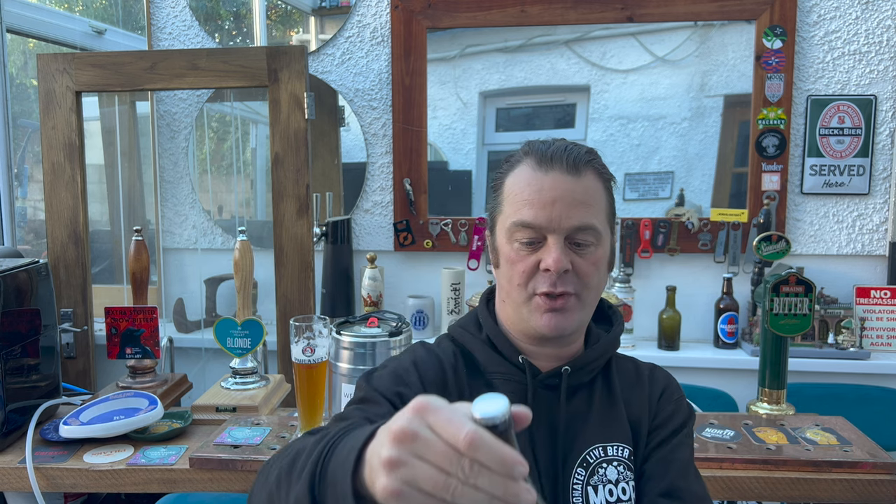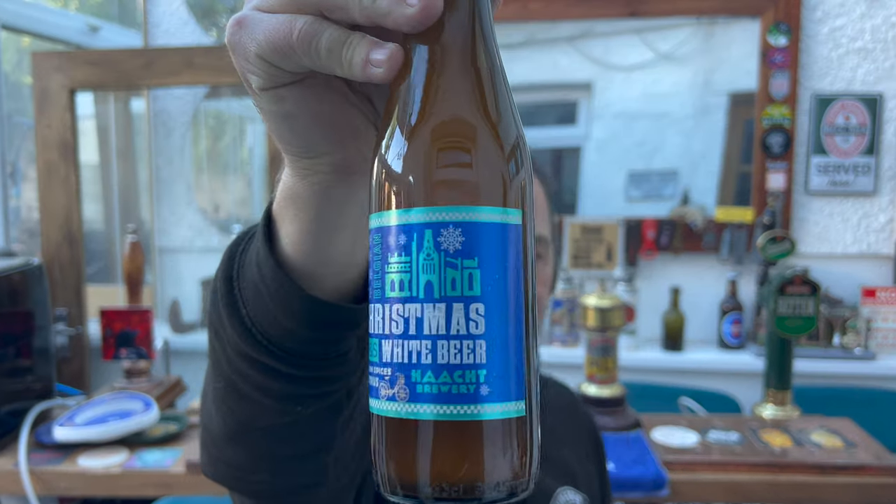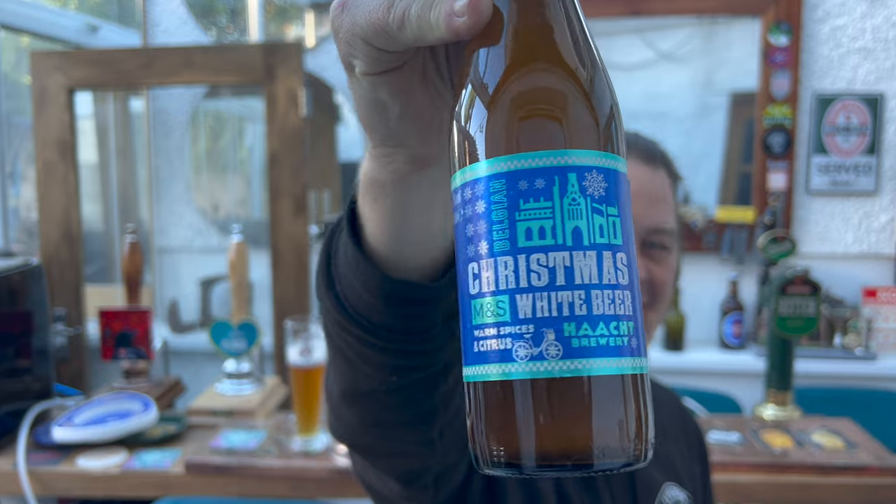It's Beer O'Clock on Real Ale Craft Beer. Today we've got a beer from Marks & Spencers and it's a bottle of their Christmas White Beer. It's by Brewery Hatched.